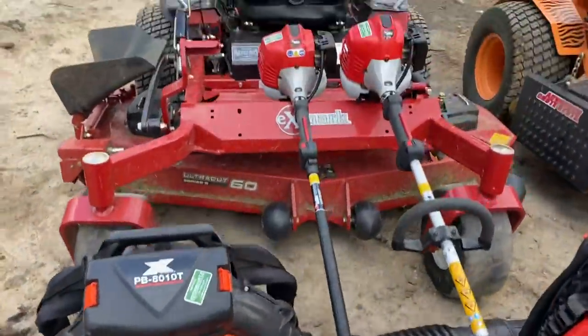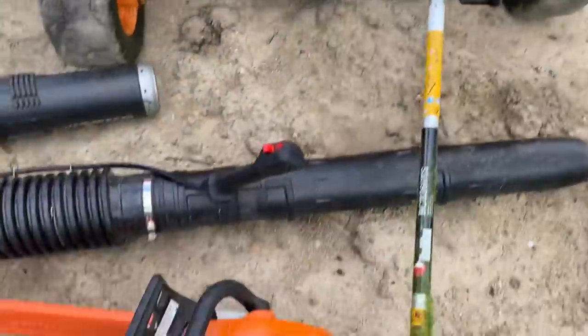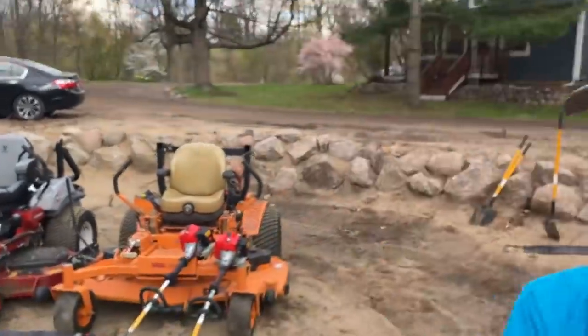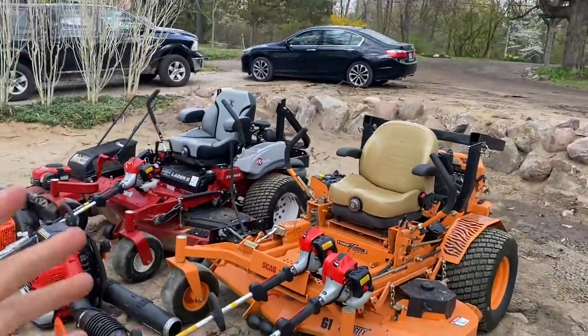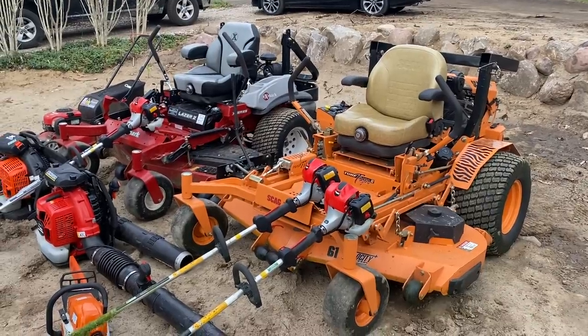So to recap: Echo 8010T, hedge trimmer, edger, EBZ 8550, BCZ 260TS trimmers, MS271 chainsaw, Turf Tiger II, and Exmark Lazer Z — I love this setup. I did order an 800 cart to pull behind these mowers. It has eight wheels, a flip-down gate, trimmer racks, everything. I'll show you guys a video once I get it in. I already have a lot more work this year than last year, so I think I'm going to crush it and make a ton of money. Next year we're going to try to get a big trailer, a truck, and a big plow.